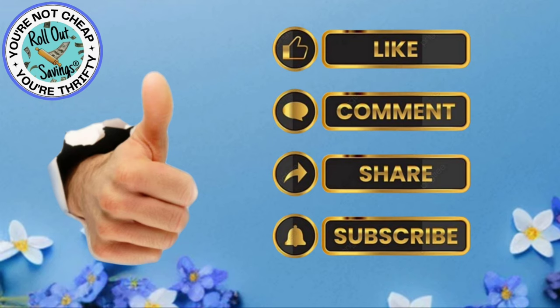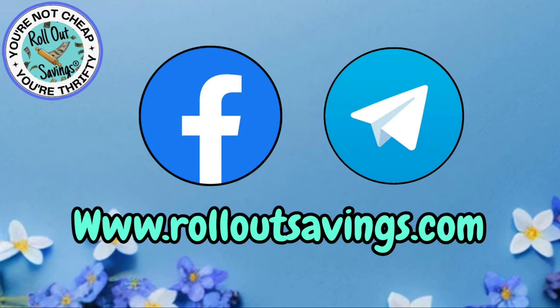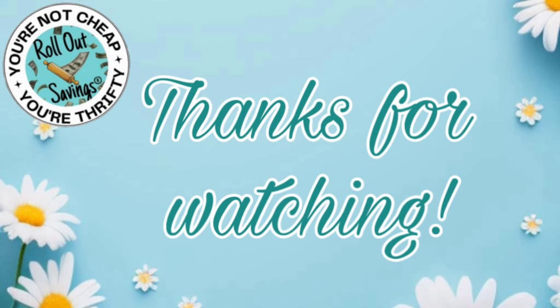Be sure you give me a thumbs up and leave me a comment — let me know what you scored at your Walgreens. And if you're going to do any of these deals, you can find us in all the places you see here, including RollOutSavings.com. Thank you so much for watching. I hope you guys score big at your Walgreens. Bye, guys.